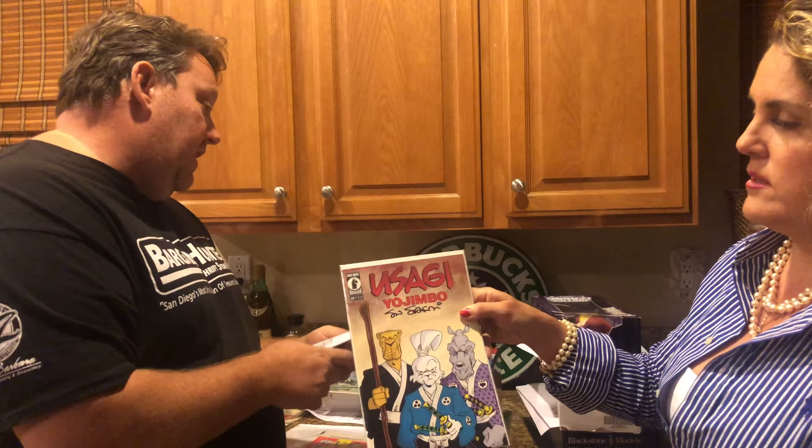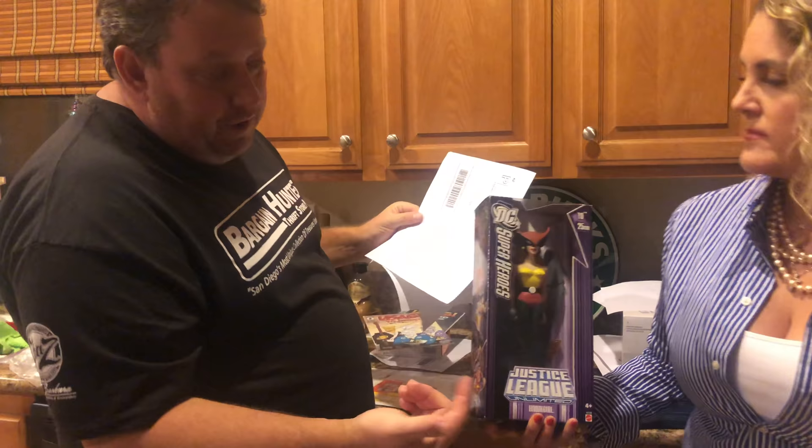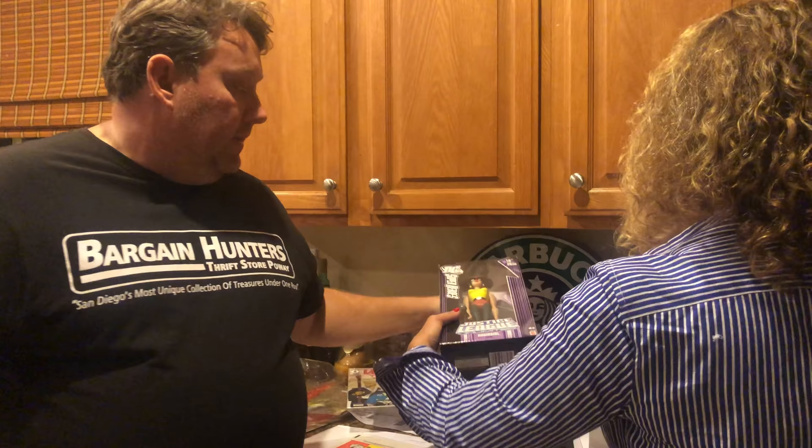Another Usagi Yojimbo item — not a comic, same thing at $13.99, a nice signature with a pretty cool cover. Then the hot girl item — I don't know how much we sold that one for, but she sold for 30 bucks plus 10 shipping. Forty bucks shipped, we'll take it.